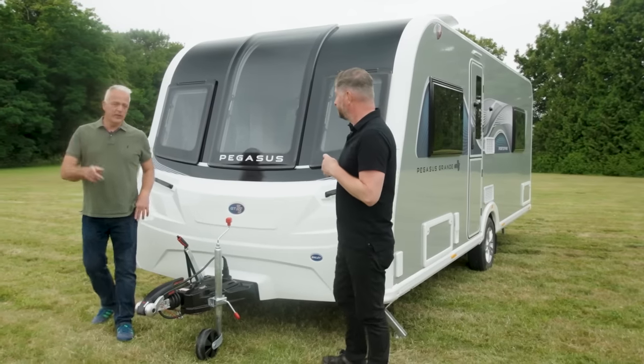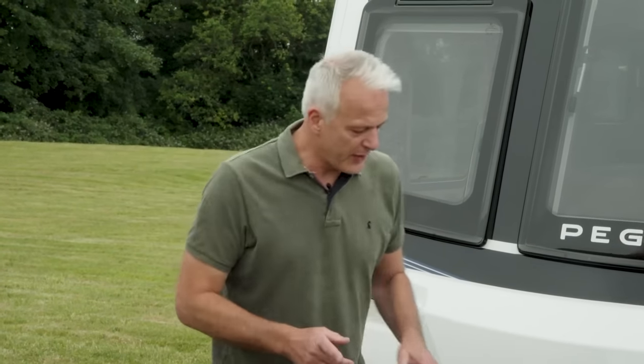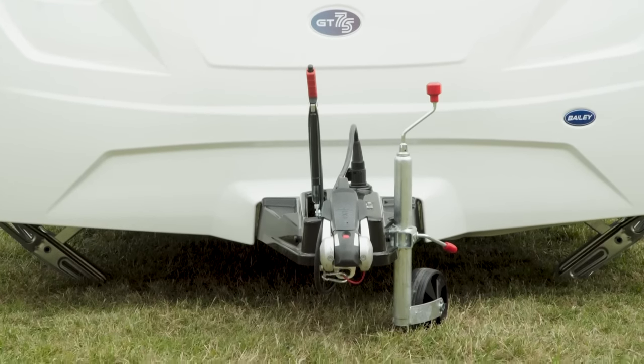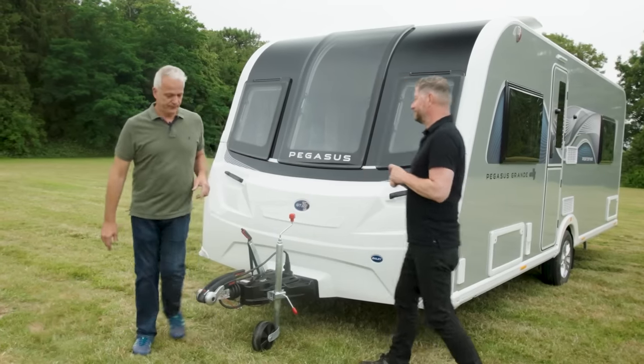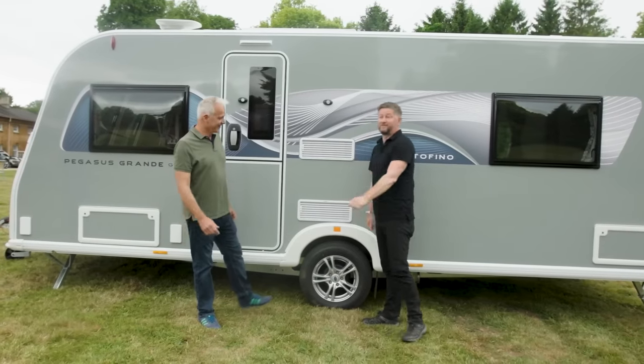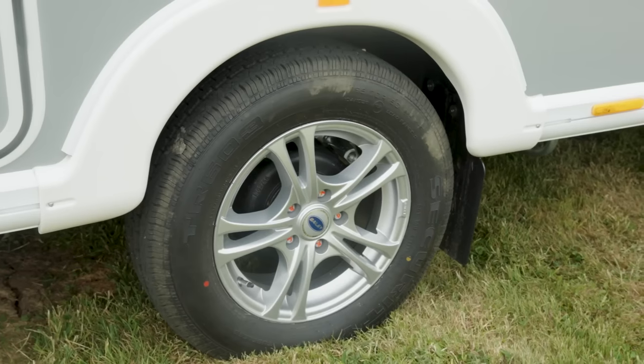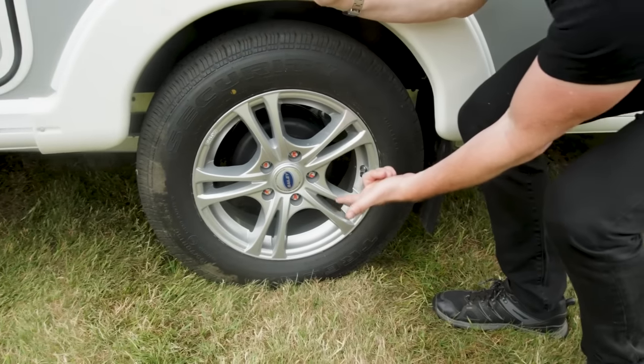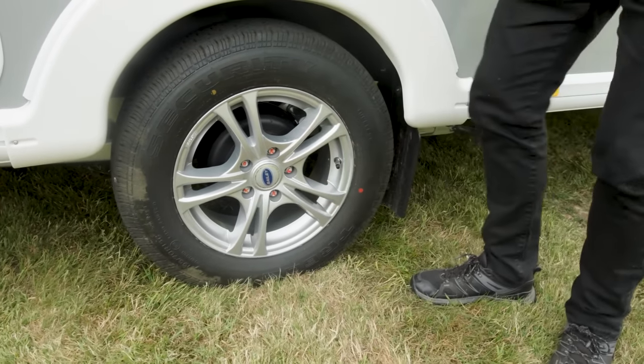With an investment as good-looking as this you want to look after it, so it has the Alco anti-sway hitch as well as the all-important ATC. Walking around to the fun side, the TUV individually balanced wheels are another important safety feature included as standard. Behind that wheel there's an Alco wheel lock receiver to help keep your caravan secure — the lock itself is an optional extra.